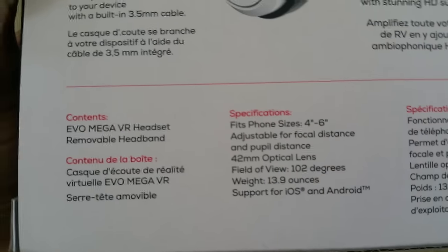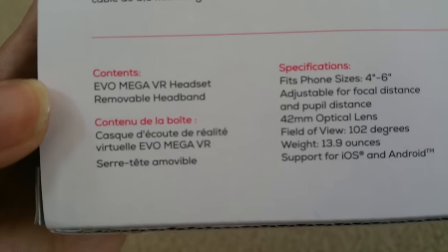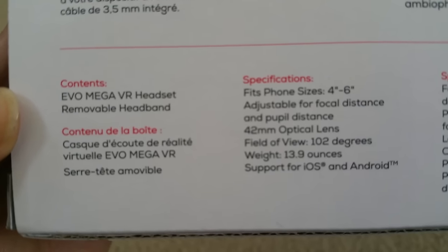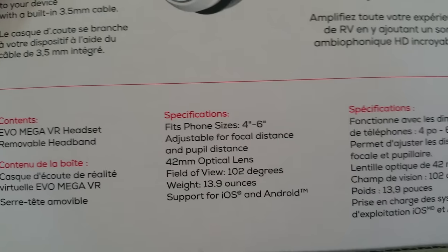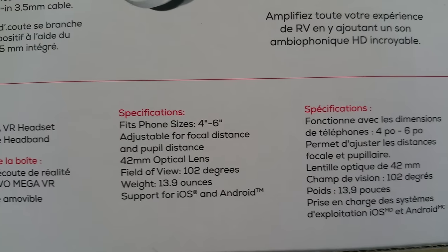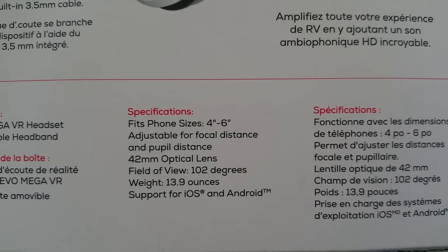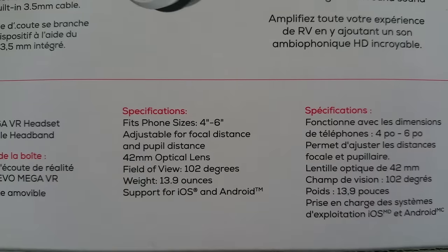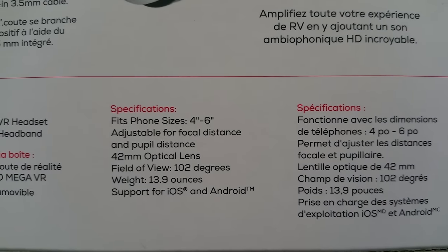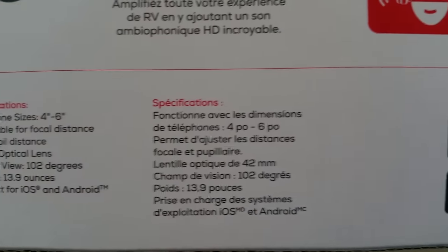Here are the specifications. Contents include the EVO Mega VR headset and a removable headband. Specs: fits phone sizes 4 inches to 6 inches, adjustable for focal distance and pupil distance, 42 millimeter optical lens, 102 degree field of view, weight 13.9 ounces, supports iOS and Android.